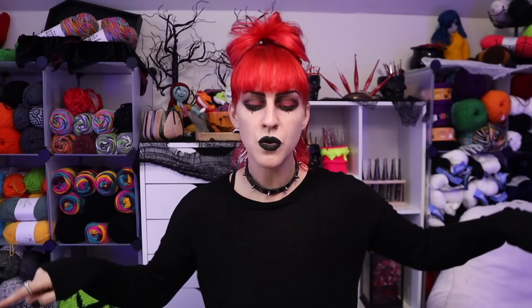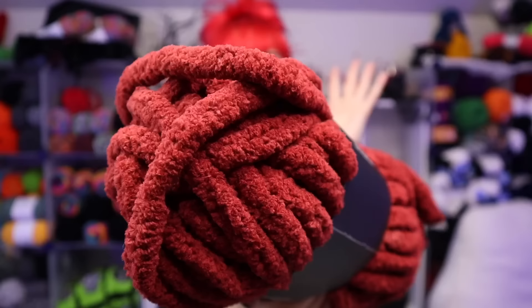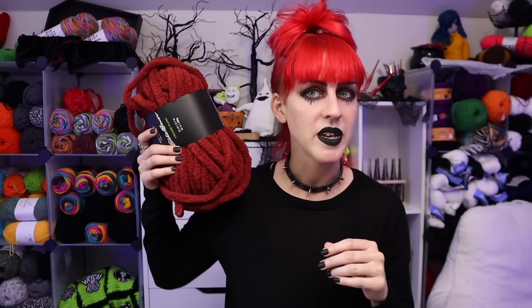Now for the blanket yarn — I'm going to start with my favorite color again, which is Scarlet. They do have the same color names from one weight to the other. First impressions: so freaking soft. I know that blanket yarn is supposed to be incredibly soft, but grabbing this it is next-level soft. 24 yards, 200 grams, jumbo number seven, suggesting a 15 millimeter crochet hook — I was planning on using a 20, but I'll bust out my 15.